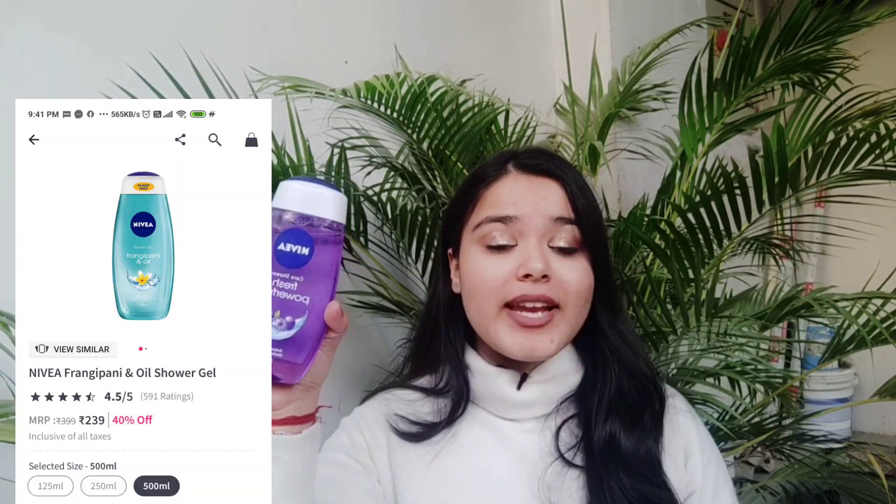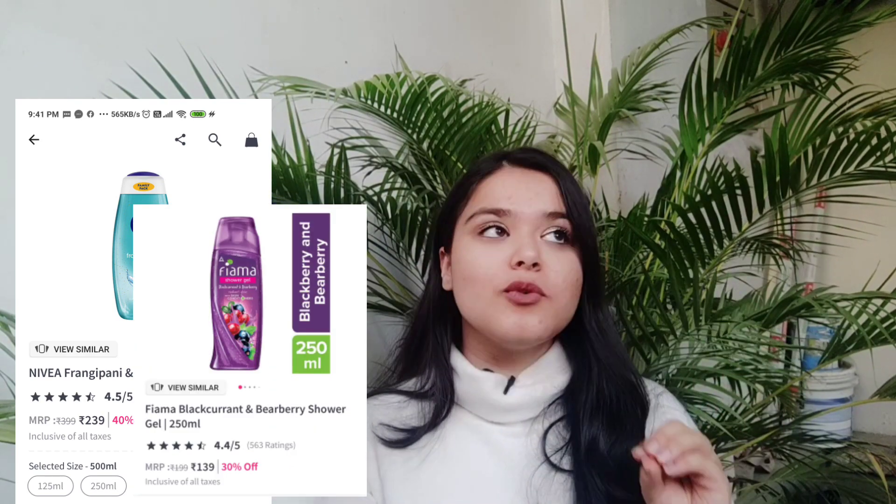First thing first, I start with body washes. My all-time favourites are that Nivea one and that Fiamma one, the Blueberry variant. Oh my god, these are my all-time favourite budget body washes. Please tell me if the Blueberry variant is your favourite too.